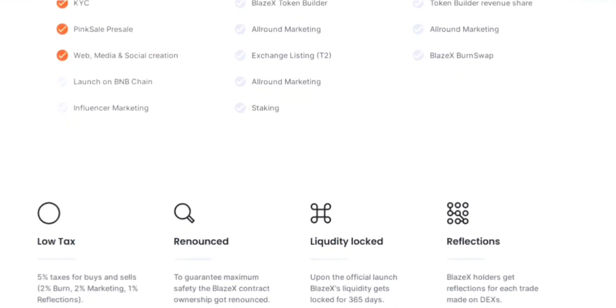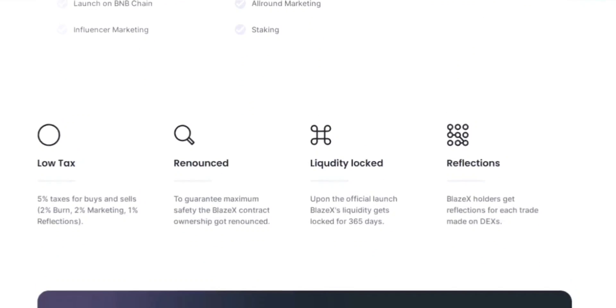BlazeX takes the security of its liquidity pool seriously upon its official launch. The liquidity of BlazeX tokens is locked for a duration of 365 days. This measure provides assurance to investors and the community, safeguarding the liquidity pool from potential manipulation and rug pulls. By implementing a liquidity lock, BlazeX creates a reliable trading environment that encourages trust and long-term participation, making it an attractive option for investors and traders alike.